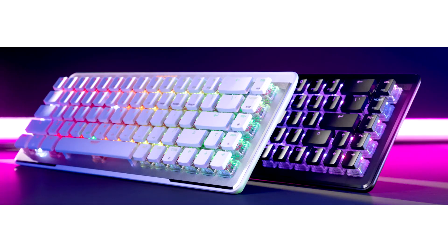ROCCAT, the award-winning PC peripherals brand from best-selling gaming headset and accessories maker Turtle Beach Corporation, today announced it has taken its top-rated keyboard series wireless with the new Vulkan 2 Mini Air.